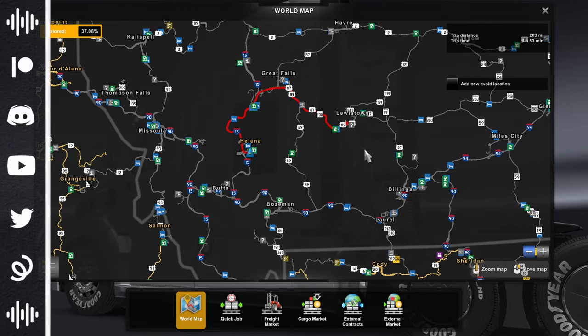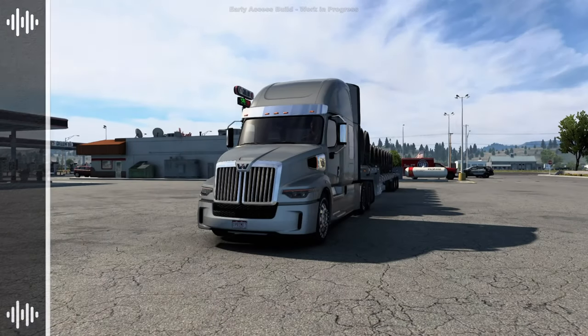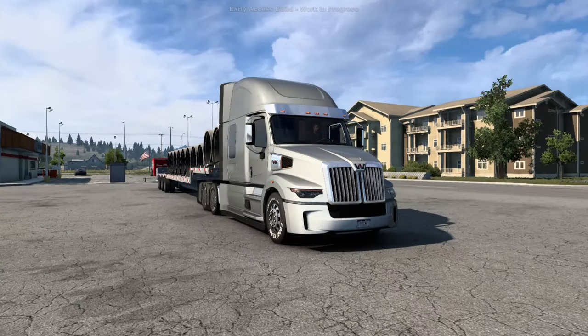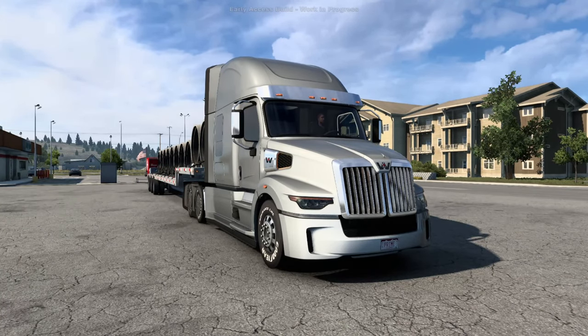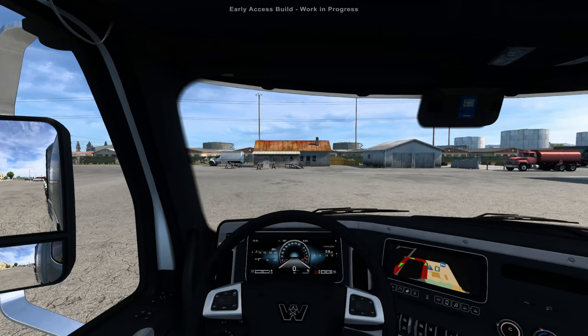We're going to be heading up to Lewiston today — not a crazy long delivery, but a good one. We're hauling some concrete tubes on our Load King drop deck aluminum trailer, and of course I'm here in the Western Star 57X, because why wouldn't I. Let's get this Western Star 57X started and get rolling.